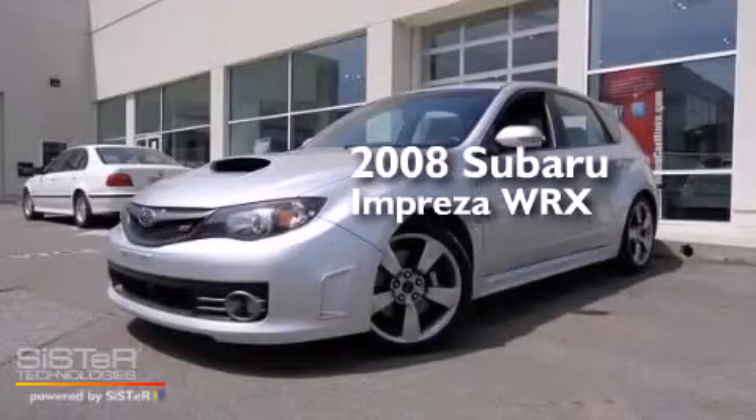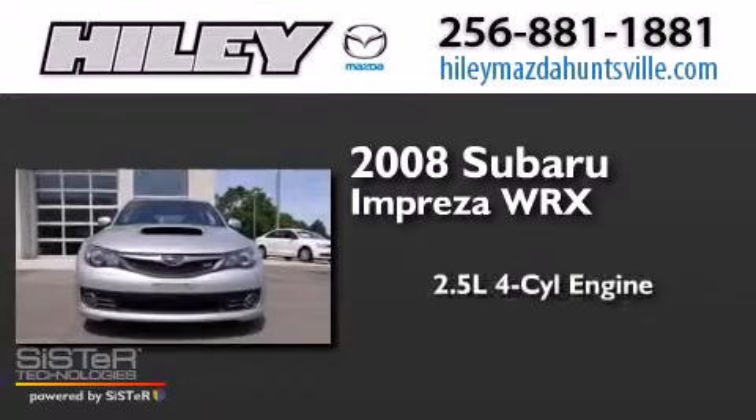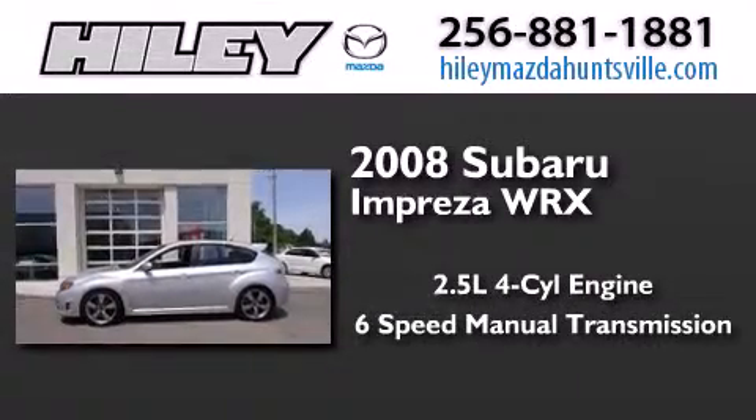This is a 2008 Subaru Impreza WRX. It features a 2.5 liter 4-cylinder engine, a 6-speed manual transmission, and all-wheel drive.